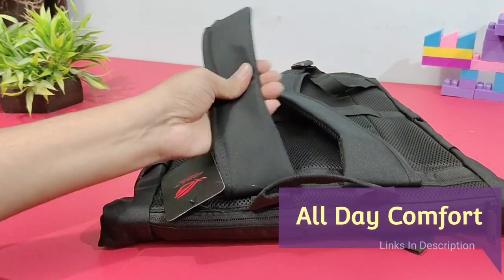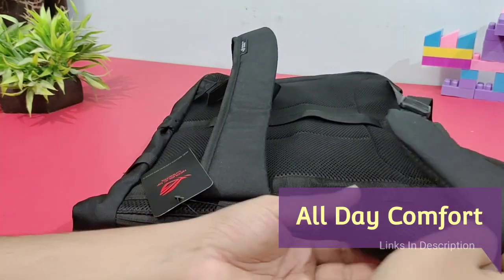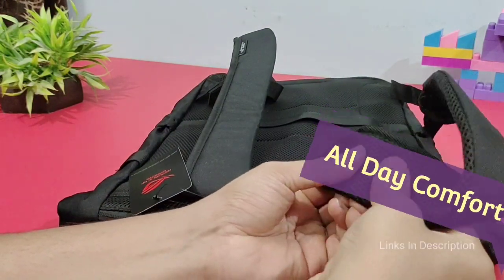All Day Comfort. Stay comfortable and cool embraced by the padded straps and bag, and the quality of material is also amazing.